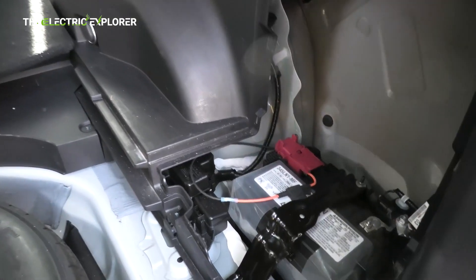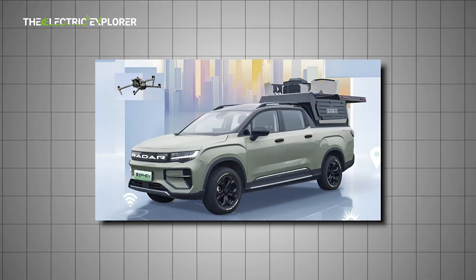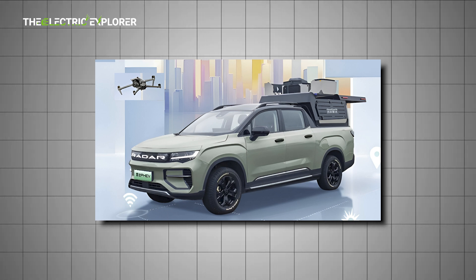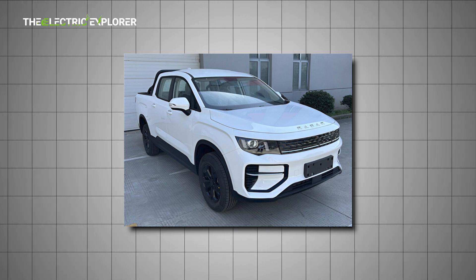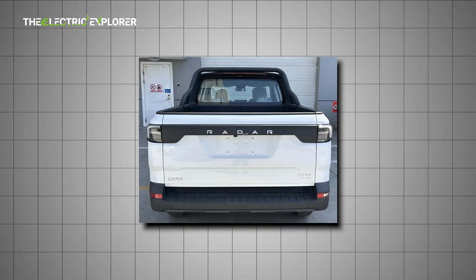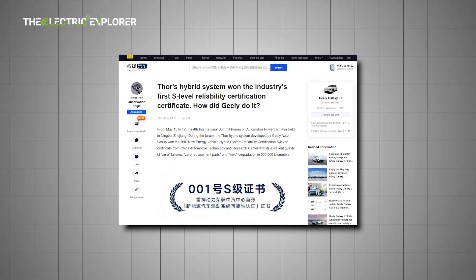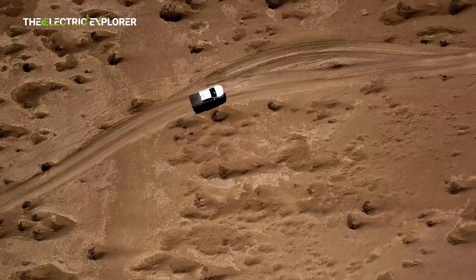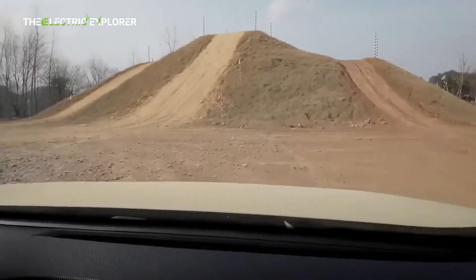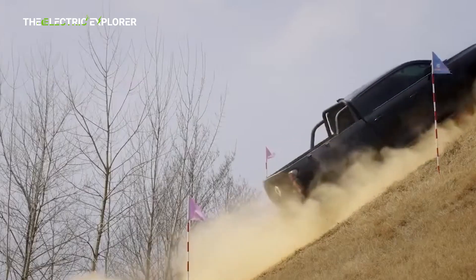Durability and reliability have also been major focus points. The Radar hybrid has undergone rigorous testing, including over 1,000 powertrain bench tests, 400,000 hours of powertrain testing, and 40 million kilometers of real-world endurance testing. It has also passed China's S-grade hybrid system reliability certification, highlighting its robustness in extreme conditions including high-altitude driving, sub-zero temperatures, and high-speed stability, ensuring it can perform reliably across a wide range of terrains and climates.